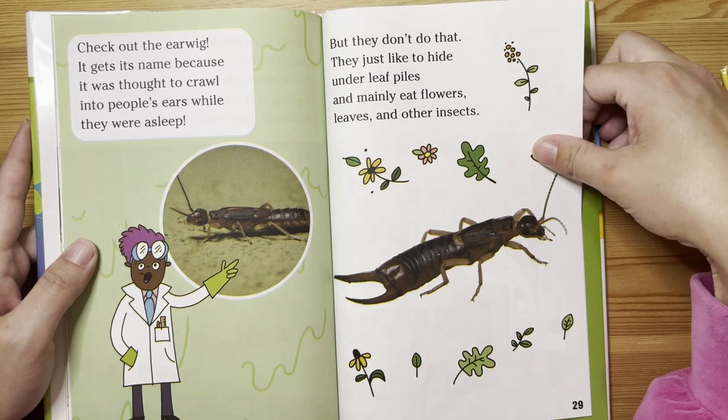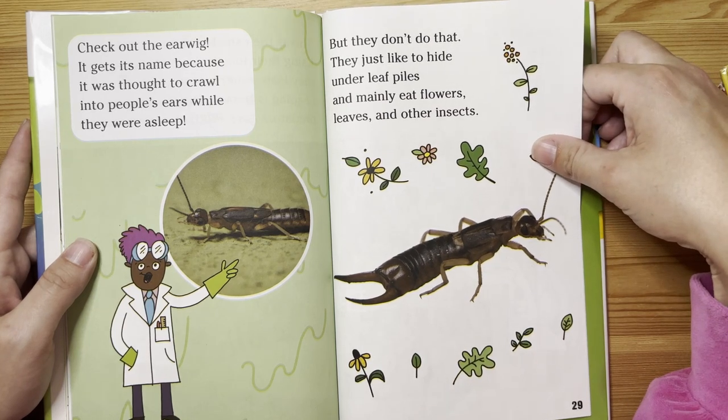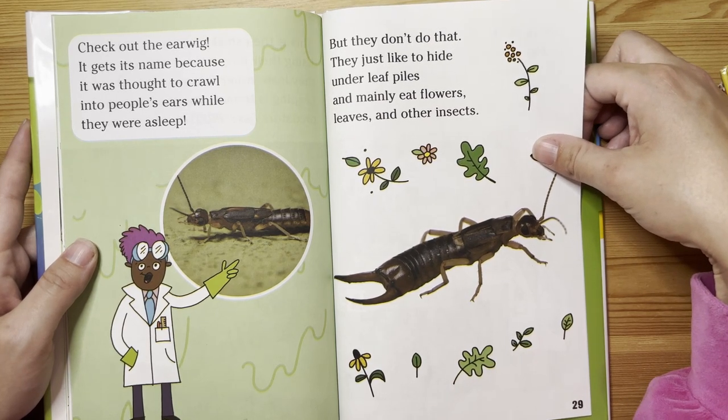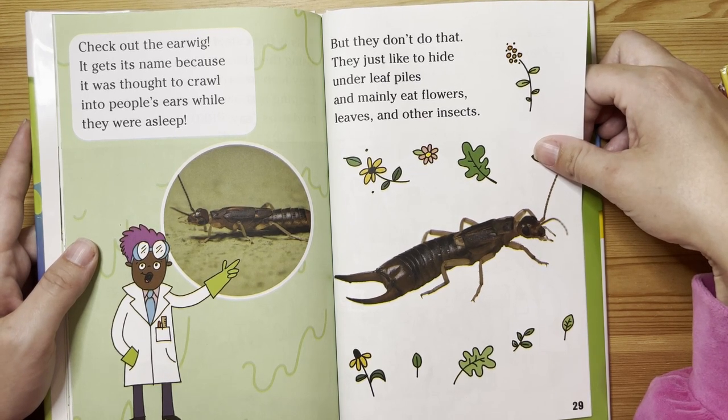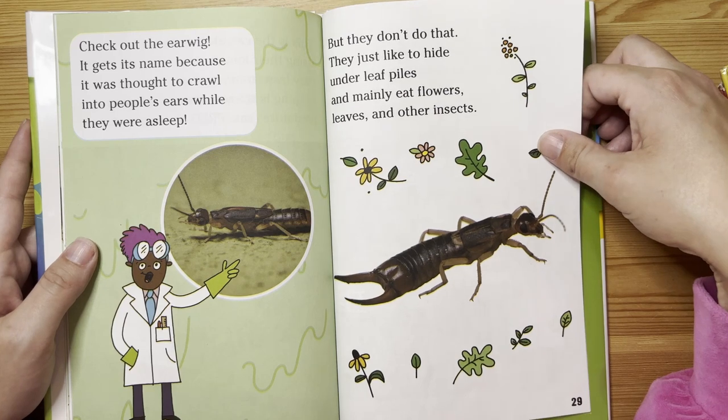Check out the earwig. It gets its name because it was thought to crawl into people's ears while they were asleep. But they don't do that. They just like to hide under leaf piles and mainly eat flowers, leaves, and other insects.